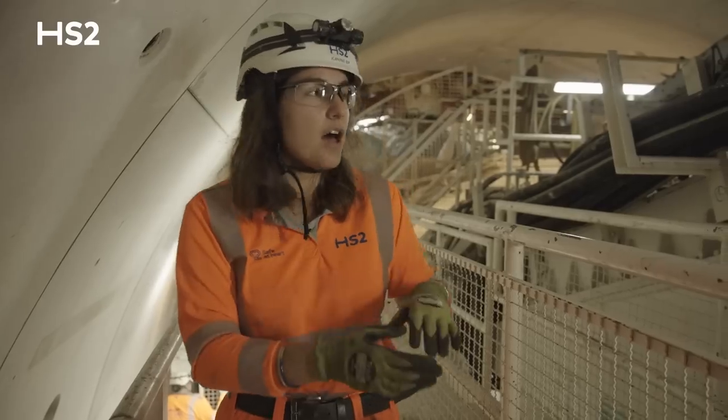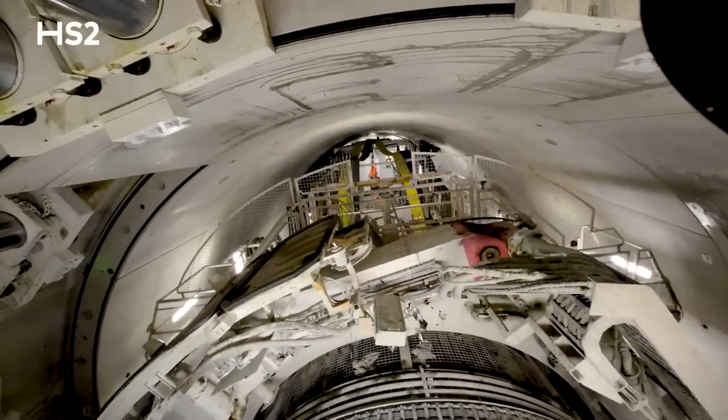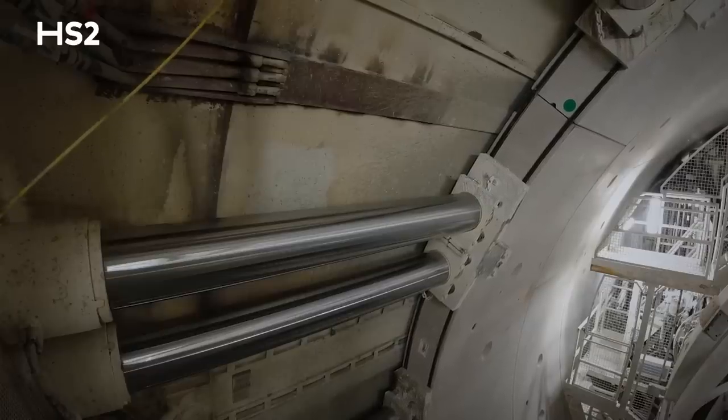Once they arrive, all the segments are unbolted and fed up until this area, which is an erector area we are building during. These segments are two metres long, so one excavation stroke equals two metres.